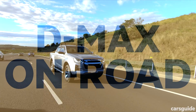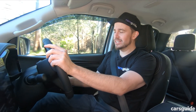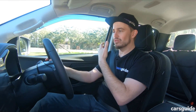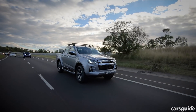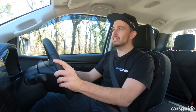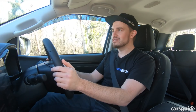The Isuzu D-Max is an all-new ute — and if you've driven the previous one, it certainly feels like it, because this is a much improved vehicle, both in terms of what you feel when you get inside the cabin and how it drives. The first and most noticeable thing for me is the steering. It's much more direct and much lighter than it's ever been.